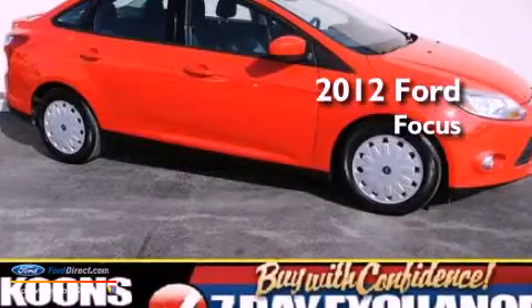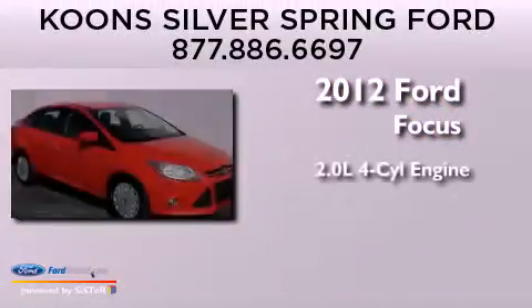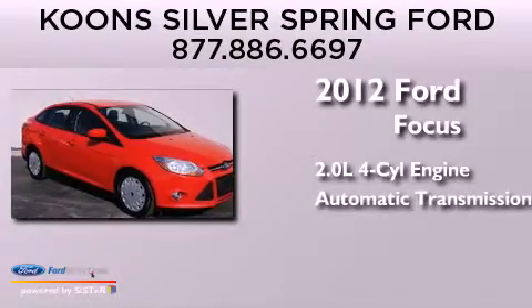This is a 2012 Ford Focus. It features a 2.0-liter four-cylinder engine and an automatic transmission.